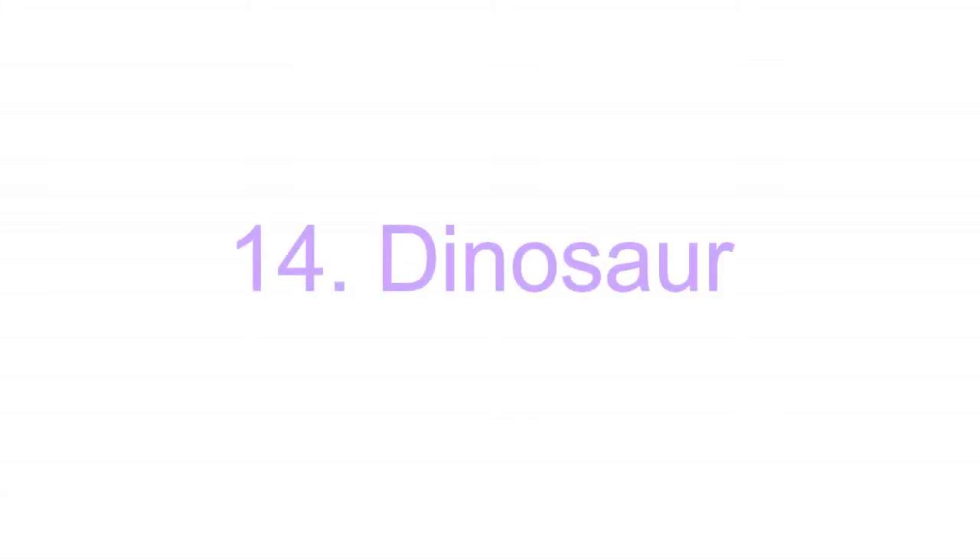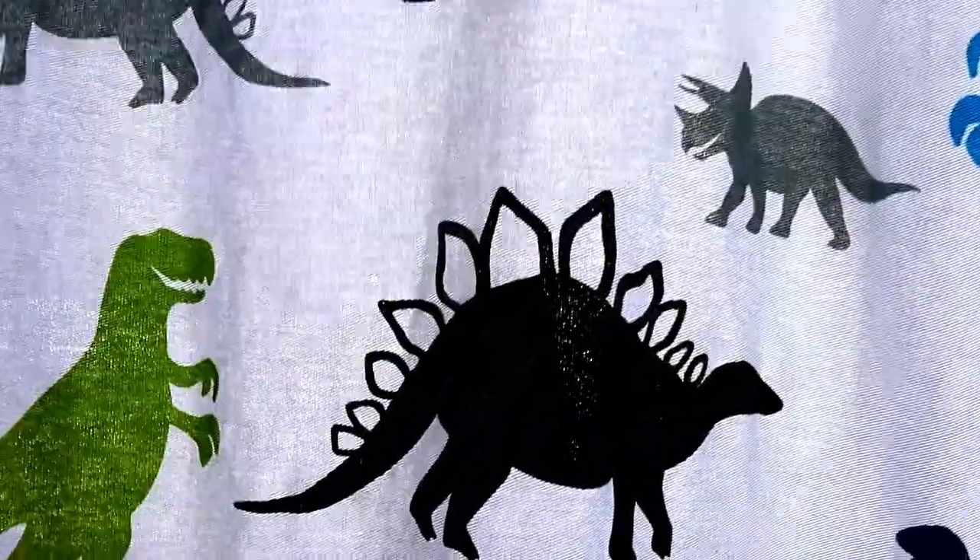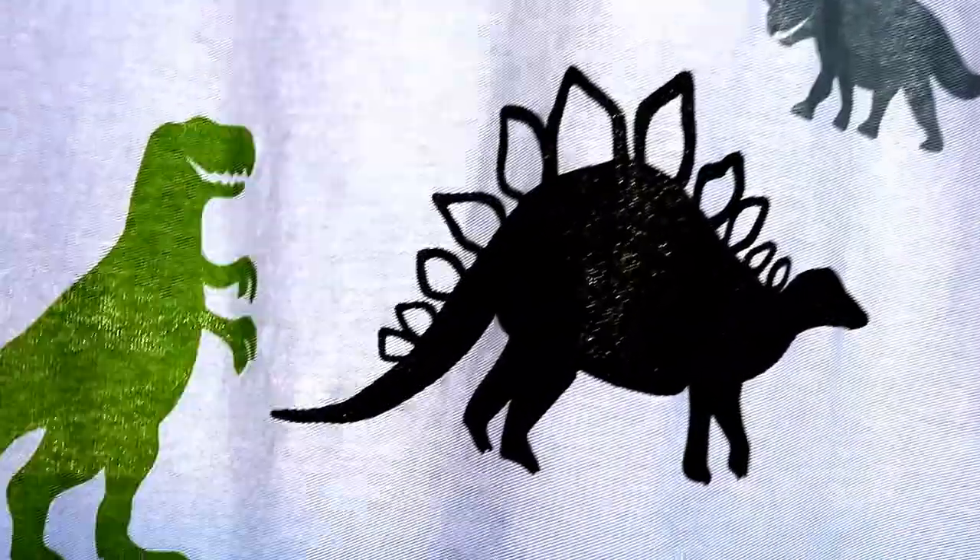The next one is dinosaur. It's a classic for boys and kids always love the dinosaur because it looks interesting.